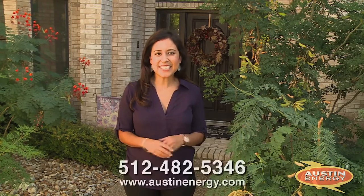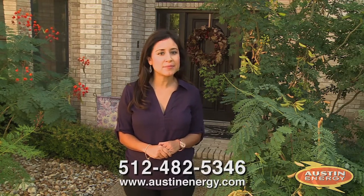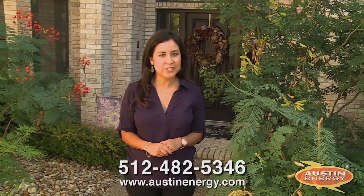If you want another reason to participate, customers who have gone through home performance are then compliant with the Energy Conservation Audit and Disclosure Ordinance, or ECAD, for a period of 10 years. This means that if you decide to sell your home in that time, you will not need to pursue an additional home energy audit. Get started today — find a registered home performance contractor at AustinEnergy.com or call 512-482-5346 for more information.